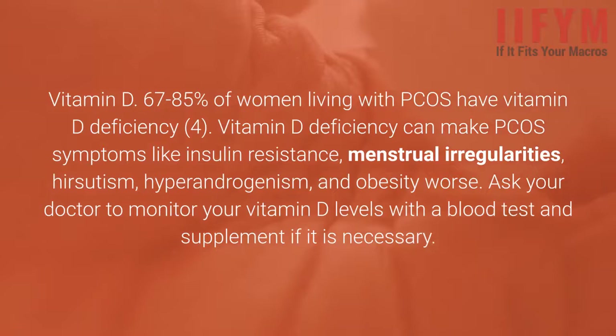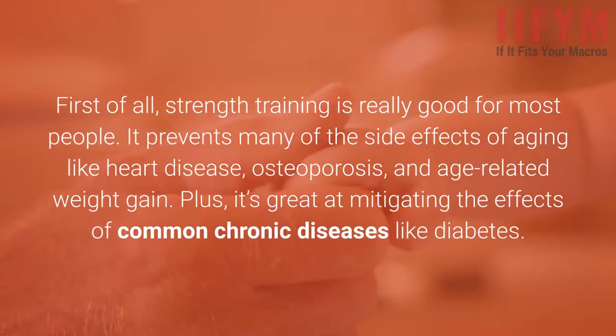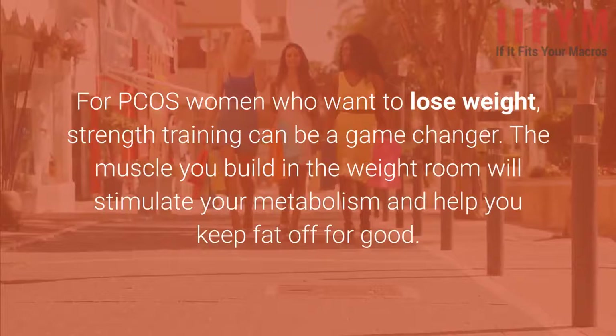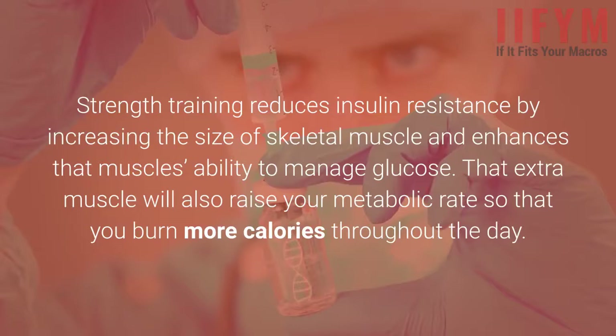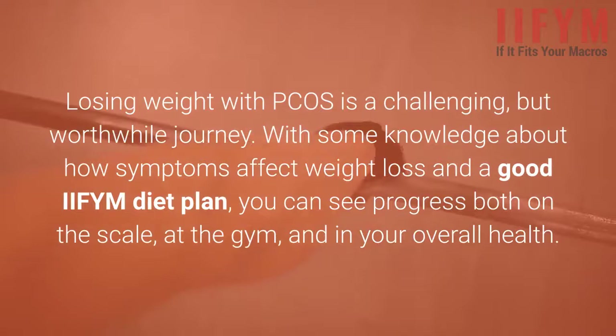Lifting weights will strengthen your results. Strength training is really good for most people — it prevents many side effects of aging like heart disease, osteoporosis, and age-related weight gain, and it's great at mitigating the effects of common chronic diseases like diabetes. For PCOS women who want to lose weight, strength training can be a game-changer. The muscle you build in the weight room will stimulate your metabolism and help you keep fat off for good. Strength training reduces insulin resistance by increasing the size of skeletal muscle and enhances that muscle's ability to manage glucose. That extra muscle will also raise your metabolic rate so that you burn more calories throughout the day. Losing weight with PCOS is a challenging but worthwhile journey. With some knowledge about how symptoms affect weight loss and a good IIFYM diet plan, you can see progress on the scale, at the gym, and in your overall health.